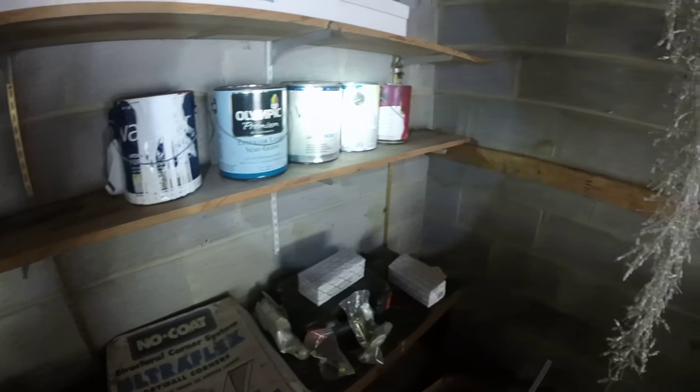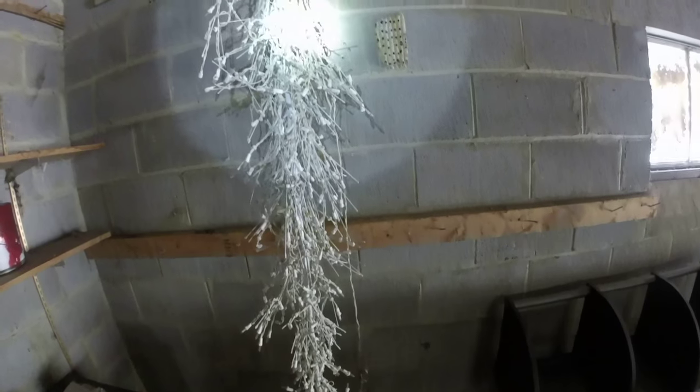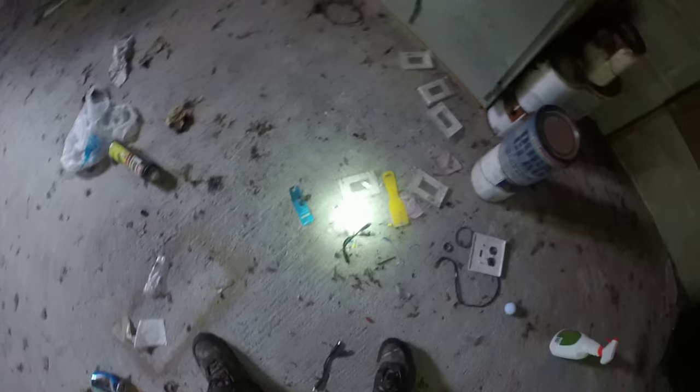Look at all this — this is crazy, guys. Brand new paint cans. There's a bird trapped in there — looks like it died, that's crazy. Couch right here, old car mat. So yeah, this is the garage.